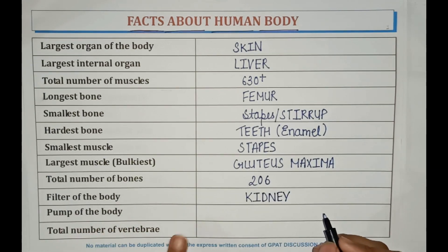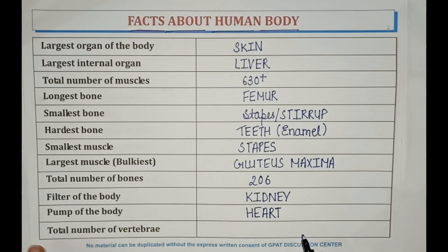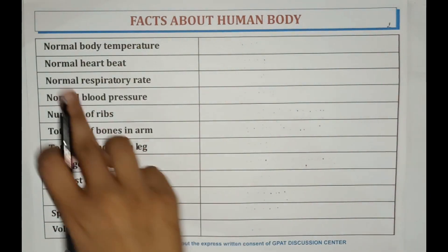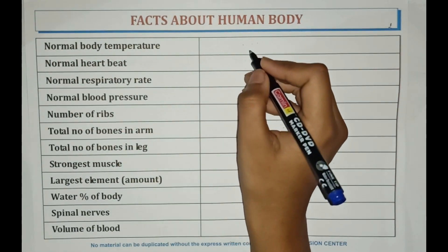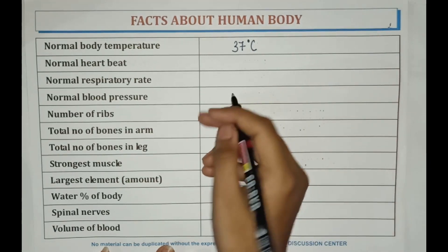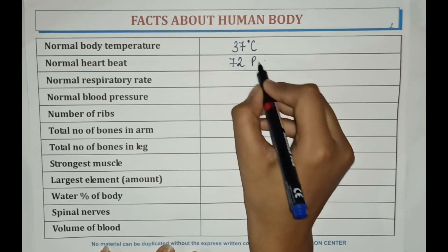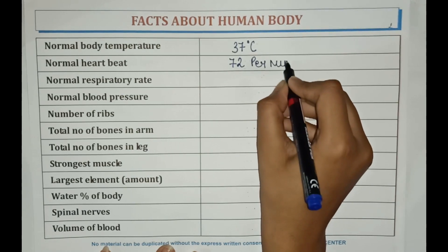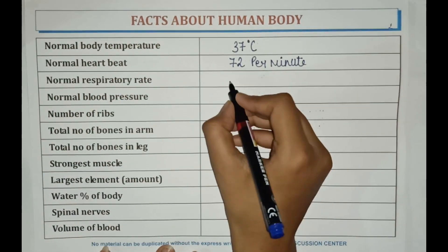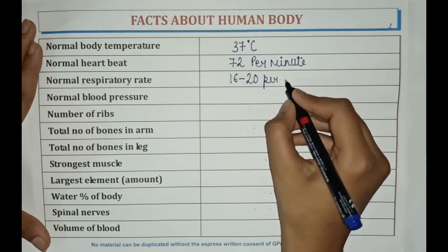The pump of the body is heart. Total number of vertebrae is 33. Normal body temperature is 37 degrees Celsius. Normal heart beat is 72 per minute. Normal respiratory rate is 16 to 20 per minute.